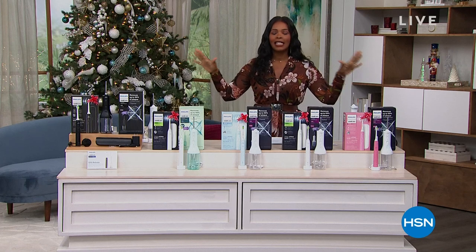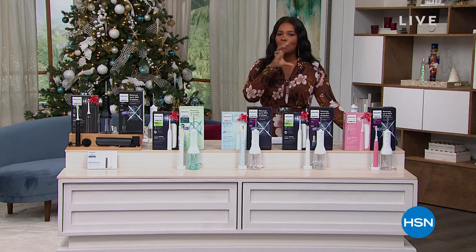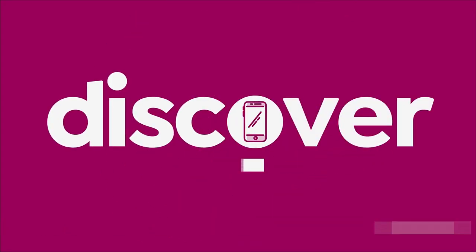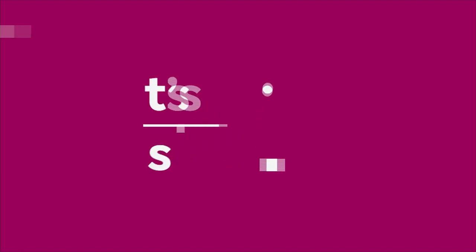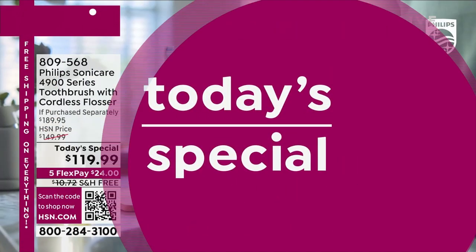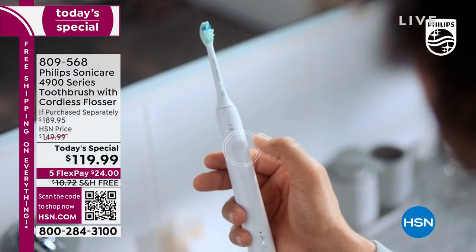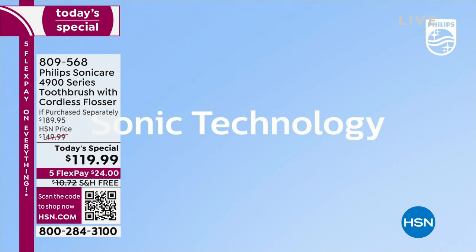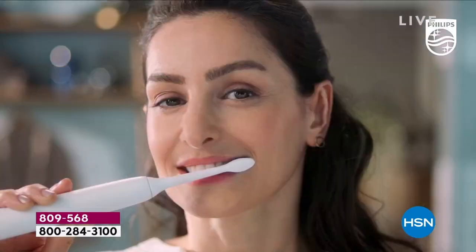We'll give you a full presentation on that, but we're going to start off with our Today's Special. It has been so popular today because we're talking about the easiest way to get the best smile of your life. Philips Sonicare — I know you know that name. Maybe you've owned one, you've seen somebody who has it, you see the commercials. This is their latest and greatest — the 4900 series.